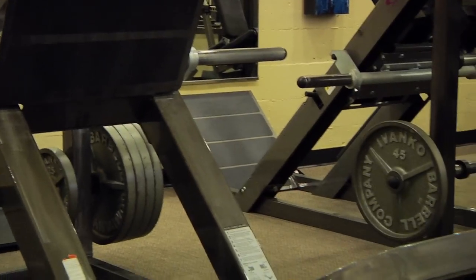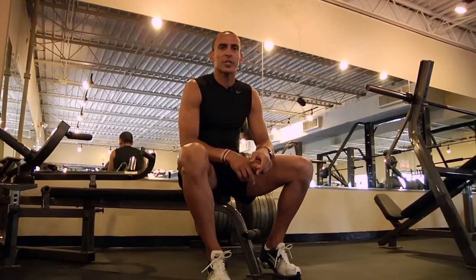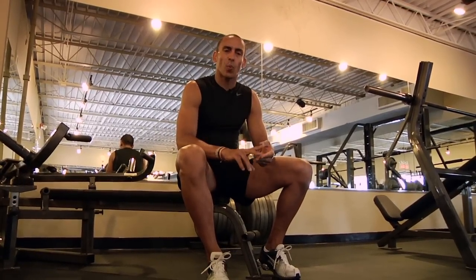Now we're going to talk about reducing cellulite in your thighs. Cellulite reduction in the thighs can happen one or two ways.